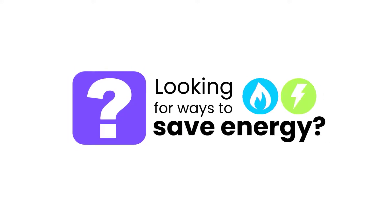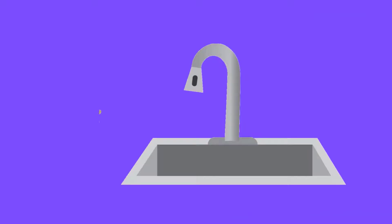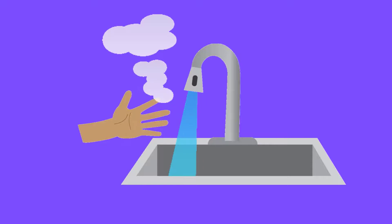Looking for ways to save energy? Turn the temperature on your water heater down to 48 degrees to save money and energy. It also helps to prevent anyone from getting scalded. Ouch!